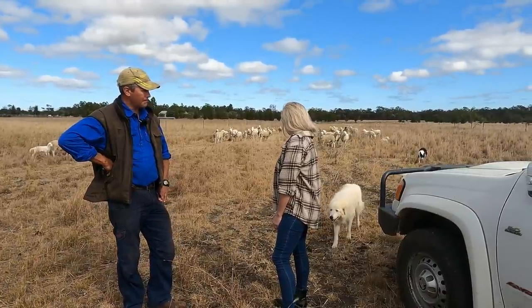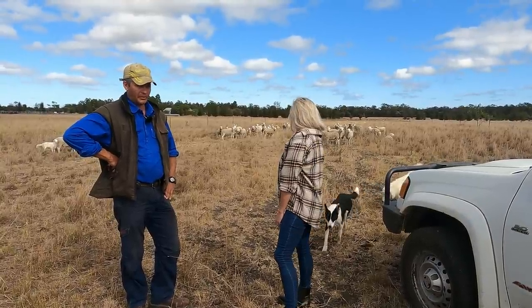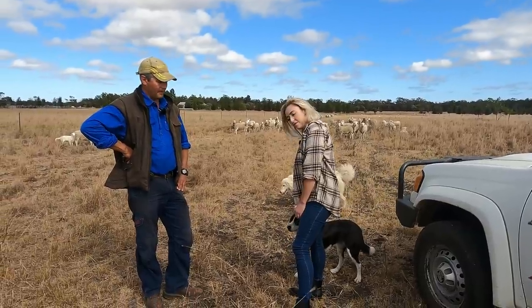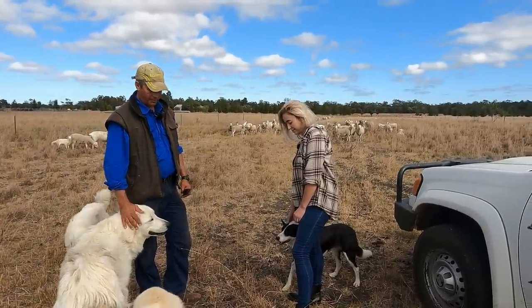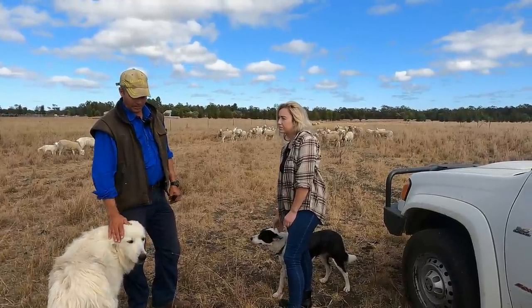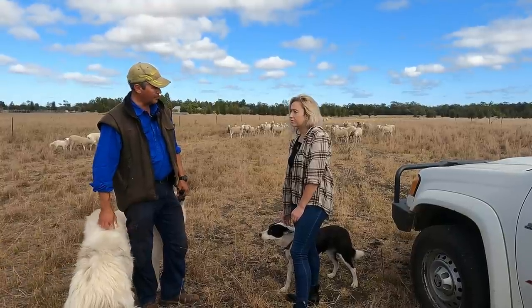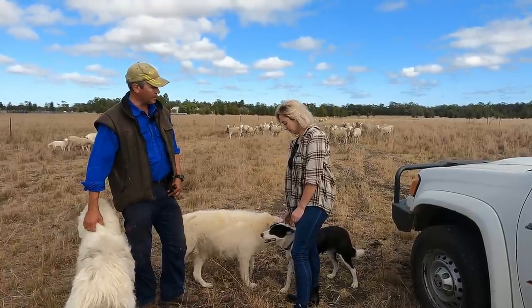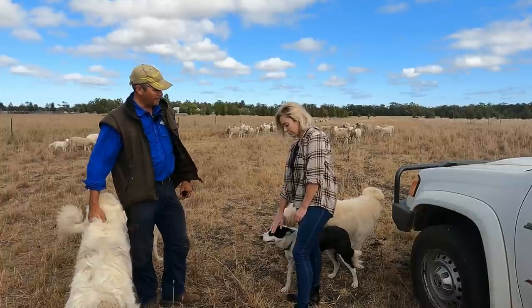And these dogs — they just live out with the sheep all year round? What breed are they? Maremma. They're originally from Italy. And they're the protective dogs — they bond with the sheep and hang about. We can pat these dogs and be friendly with them, but they don't follow you home — they'd rather stay with the sheep. They're happy to come and say hello but they'll just stay with the sheep.